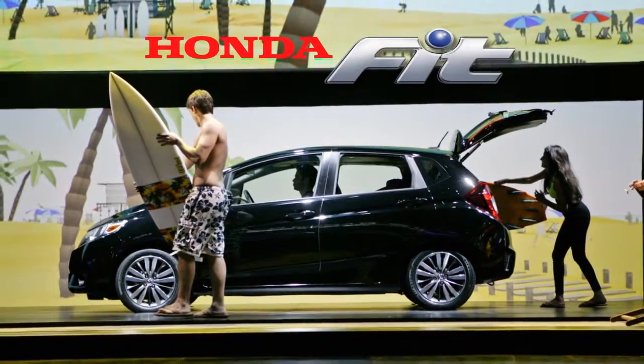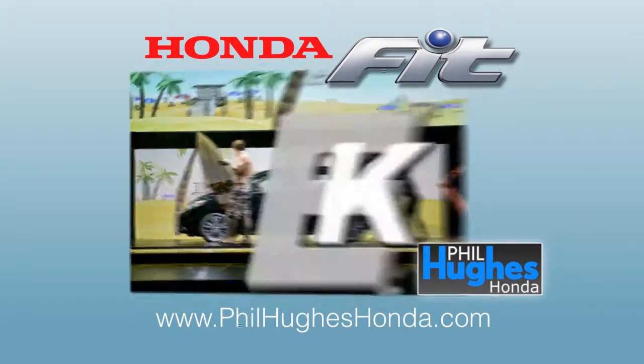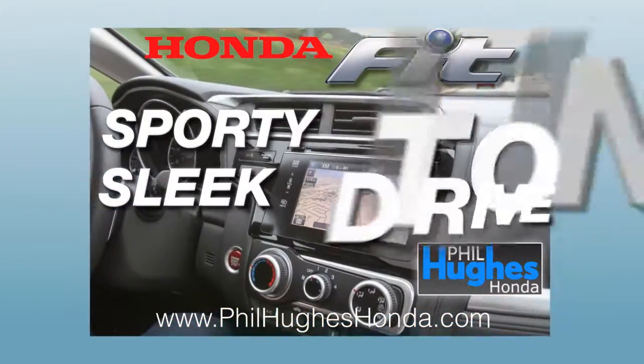The 2015 Honda Fit has been completely reimagined. Jump into one today at Phil Hughes Honda. The new Fit is sleek, sporty, and fun to drive.